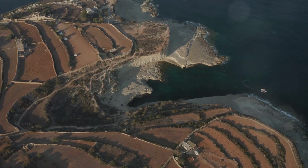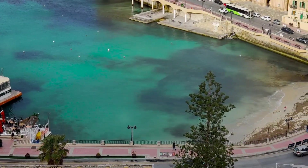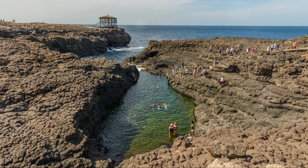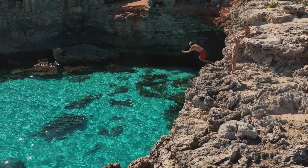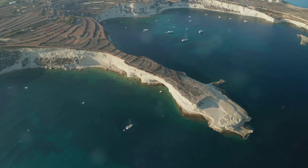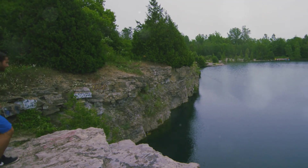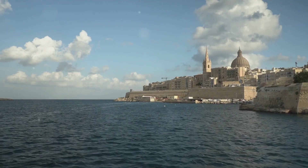Get ready for this one — we're heading to St. Peter's Pool, and this place is just insane. Imagine a natural swimming pool carved out of the rocks by crashing waves, with crystal clear turquoise water and incredible cliffs perfect for cliff jumping. It's like something out of an adventure movie. You can swim, sunbathe, or if you're feeling brave, take the plunge from the rocks. The jump can be a little intimidating but the feeling of free-falling into that water is totally worth it.